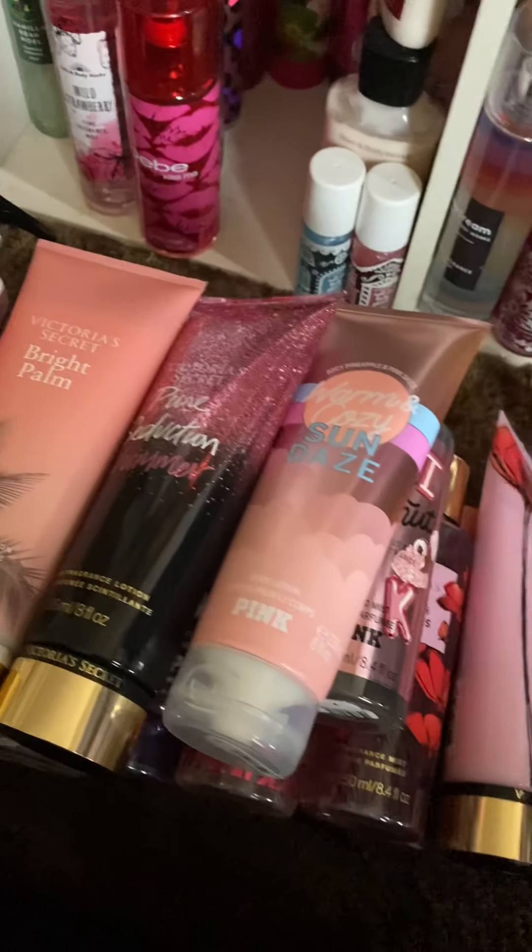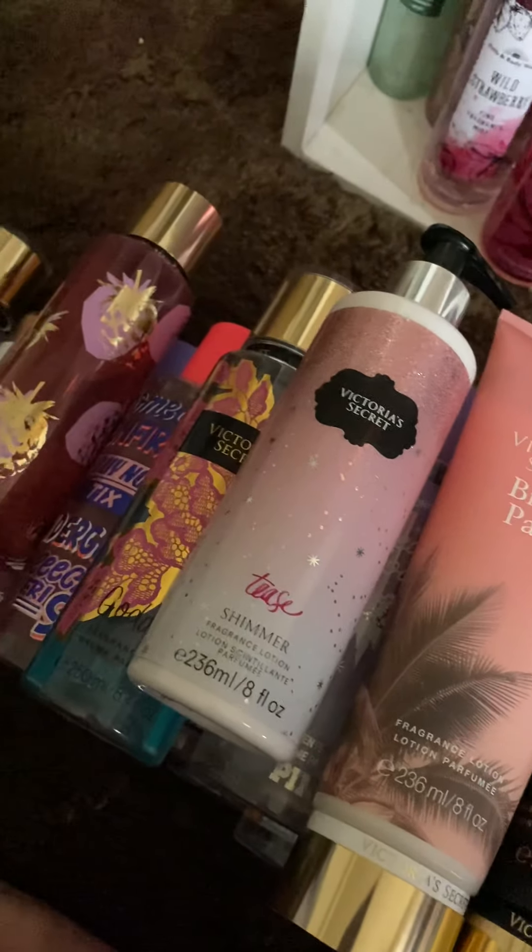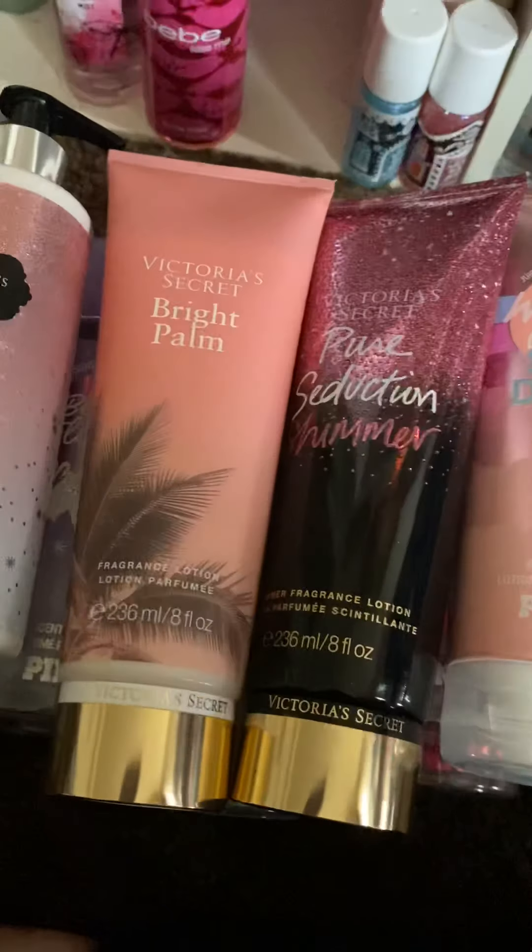I hope you guys enjoyed this little mini collection. If you want to see a review on any specific ones that I showed you — maybe the scents and stuff like that — let me know. Bye!